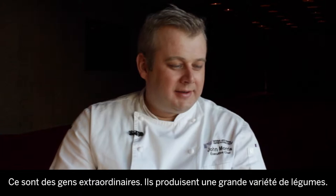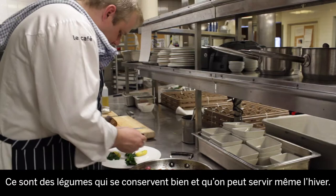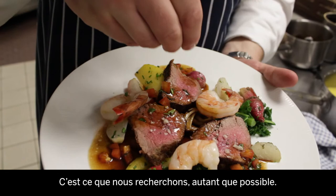We've partnered with a local farm, Juniper Farm, near Wakefield in Quebec. They're wonderful people and they produce such a bounty of vegetables. These are some of the vegetables that cellar well in a root cellar and can actually last into the winter. We've chosen those along with some baby turnip. This gives an earthiness and a local element to the dish, which we try to do whenever possible.